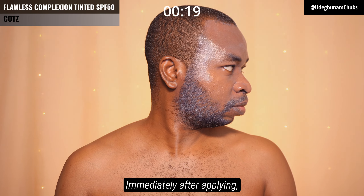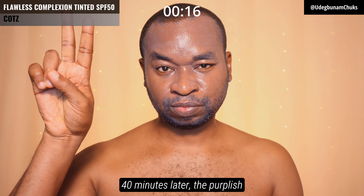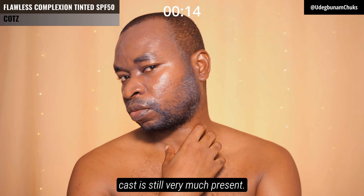Immediately after applying, this is what the finish looks like. 40 minutes later, the white cast is still very much present.